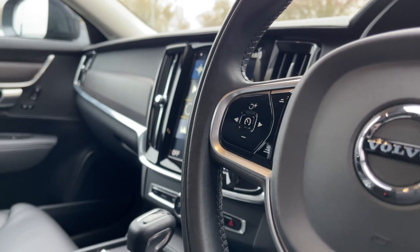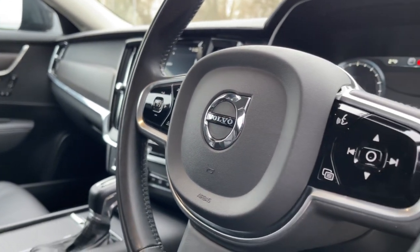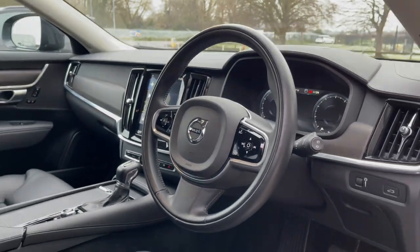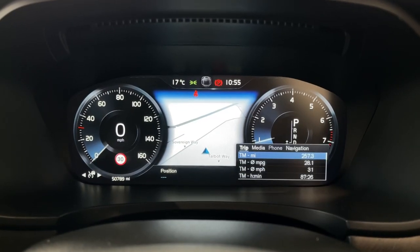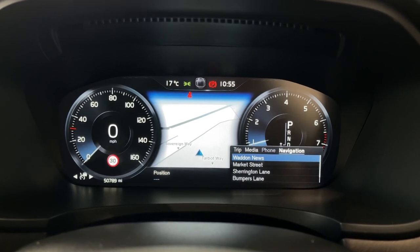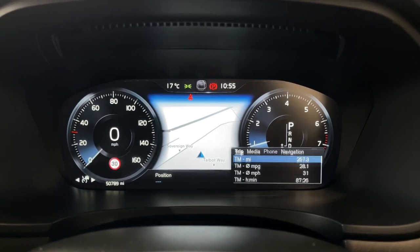Across your steering wheel you'll find your multi-function buttons there. You can use that for your cruise control, as well as the controls on the right for the trip computer in the centre. It does come with a digital dash as well, so you can customise this, flicking through options such as the trip, media, phone and navigation.